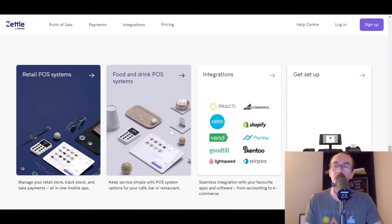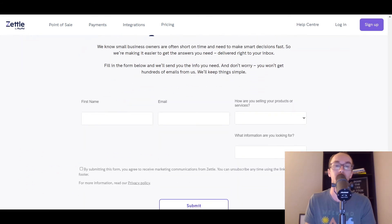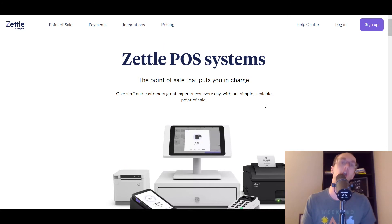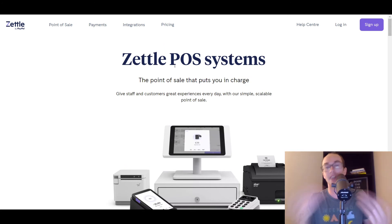They have a lot of professional checkout systems, terminals, and readers. Once again, they are a relatively newer service, but they are by PayPal — definitely take a look at Zettle.